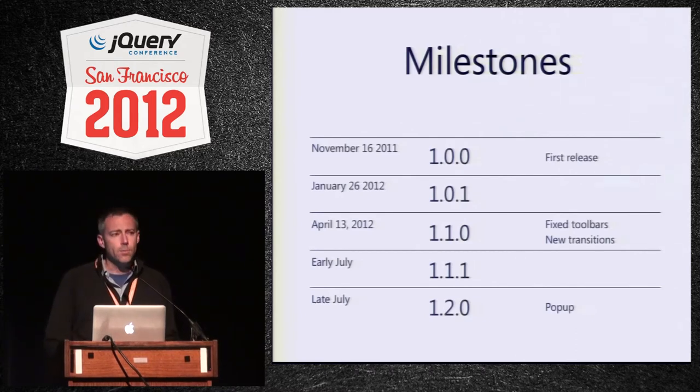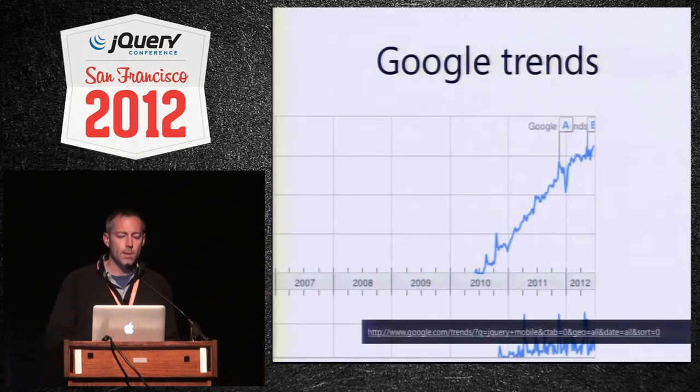Currently we're working on a maintenance release for that, and we're also now working on 1.2, which is going to bring a new widget — popup. I'll get into those in more detail a little bit later.